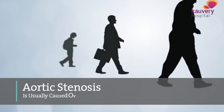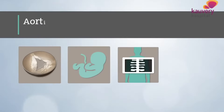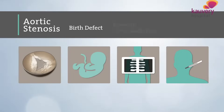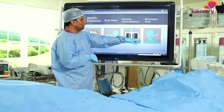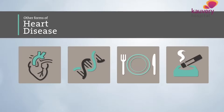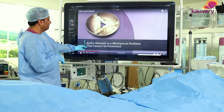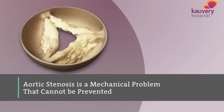The main cause is age. Other causes are genetic factors, a bicuspid valve, radiotherapy to the chest, and rheumatic fever. While general heart conditions can be modified through diet and lifestyle, in aortic valve problems we cannot fully prevent or modify the condition.